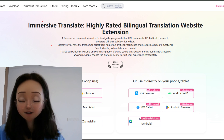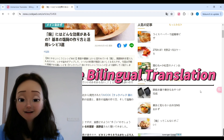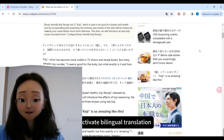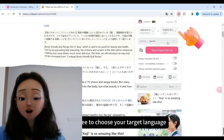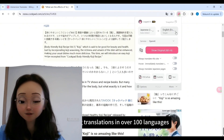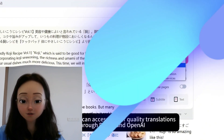Immersive Translate supports foreign language websites, PDF documents, ebooks, and even generating bilingual subtitles for videos. What sets it apart is its user-focused design and comprehensive translation capabilities. It intelligently identifies key content areas on web pages to offer seamless bilingual translations, minimizing disruptions to the original layout — a popular experience among millions of users.